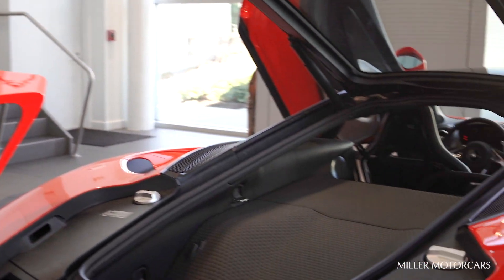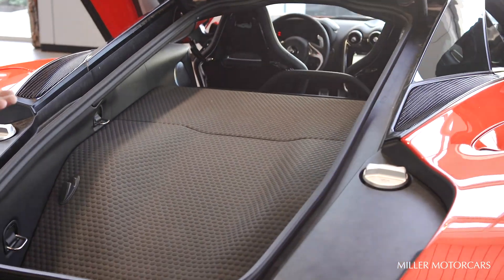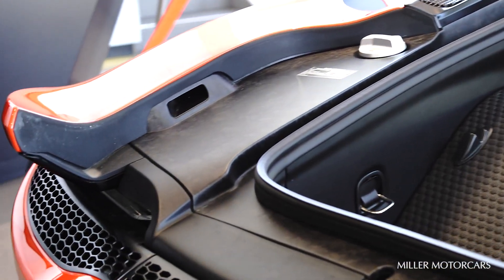The McLaren GT stays true to a grand touring vehicle with the stowage space it provides in the rear end. This specific McLaren GT has the new super fabric, which is water, stain, and rip resistant, as well as a new material with the forged carbon around the rear deck lid.